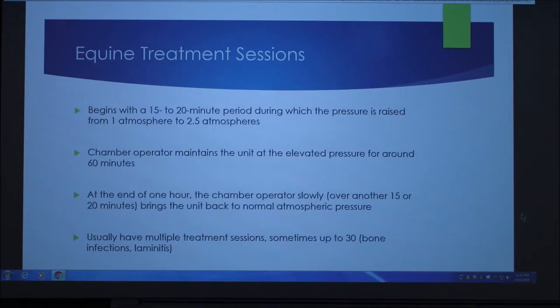Usually, multiple treatment sessions are required, sometimes up to 30, for conditions like bone infections and laminitis.